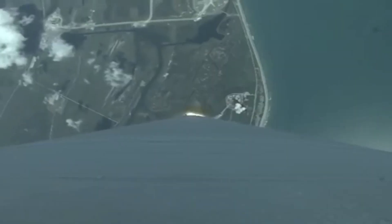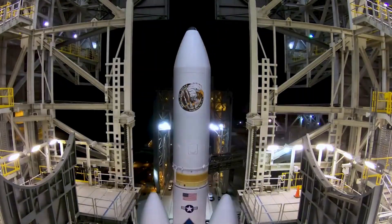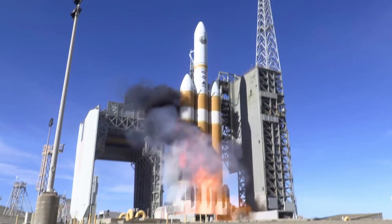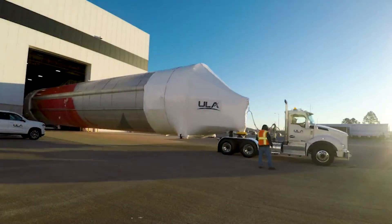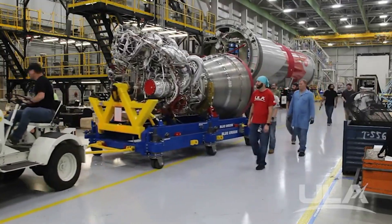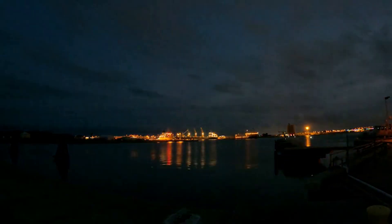United Launch Alliance has been sending payloads into orbit for decades and amassed an impressive record. While other rockets such as the Delta IV Heavy and Atlas V slowly come to an end with only a set number of missions left, Vulcan is getting ready to take the stage. ULA has put a lot into this rocket and its success is paramount for the company. In the last couple of months, we've seen an increased amount of updates and progress as the main launch closes in.